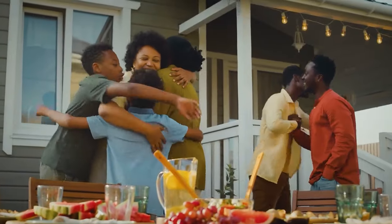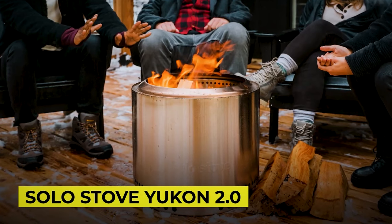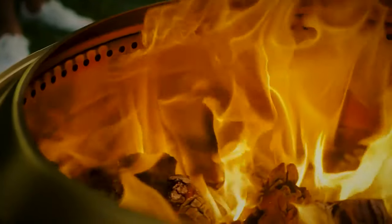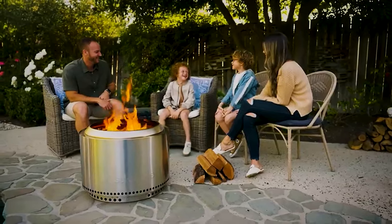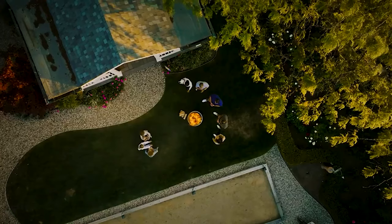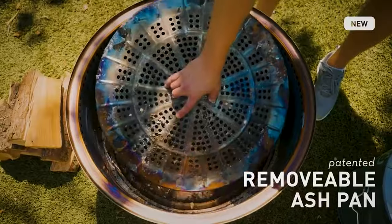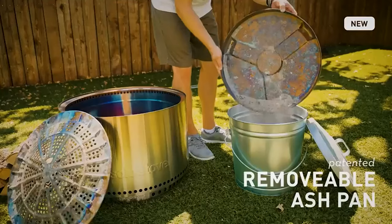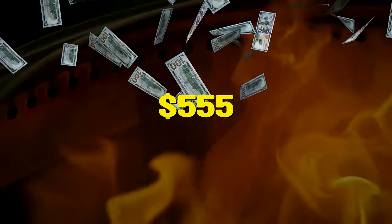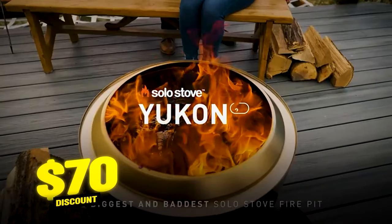And since holiday seasons mean family gatherings, getting a Solo Stove Yukon 2.0 is a must. This next-gen fire pit features its signature 360-degree airflow and double-wall design with bottom vent holes for oxygen to feed the fire from below, creating a burst of hot air over the fire and reducing smoke without the use of batteries and fans. Be quick to get one for just $555, but you can get a $70 discount when you sign up on the website.